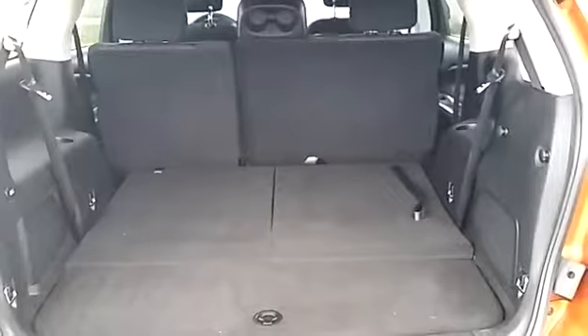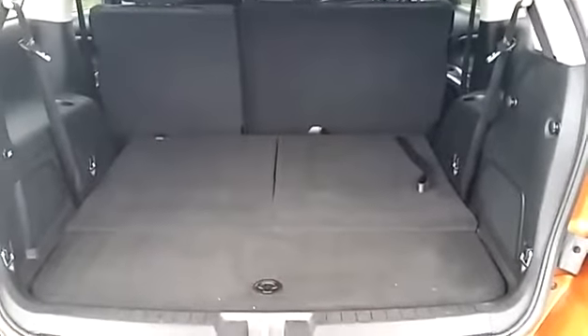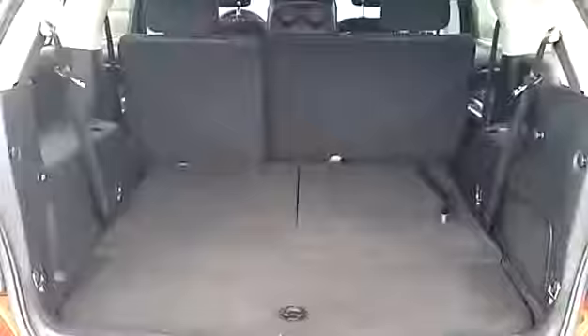Here's the back, inside the cargo area. Obviously the seats are folded down, but it does have third row seating. The back seat, again, is almost like new — really good shape.